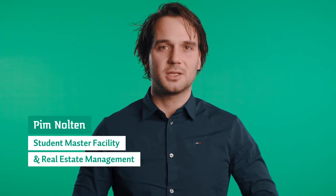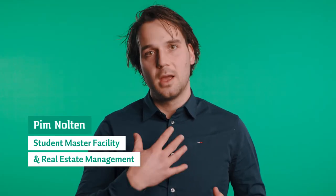Hi, welcome to this video of the Master Facility of Real Estate Management. My name is Pim and I will tell you something more about the study.